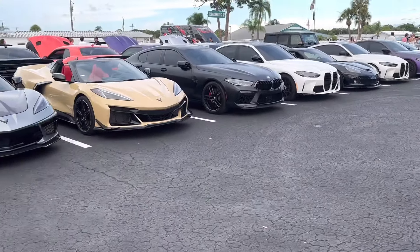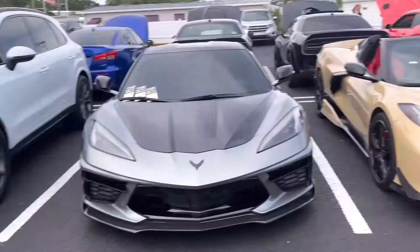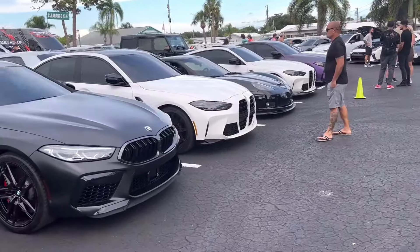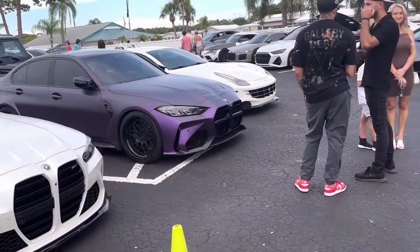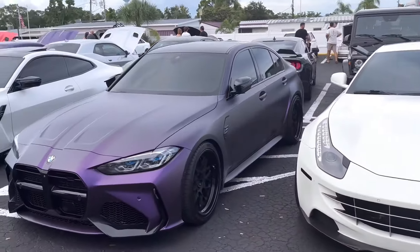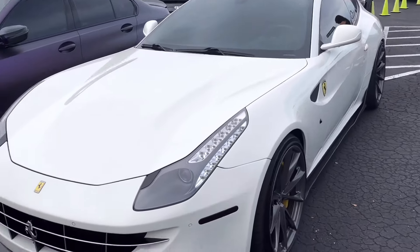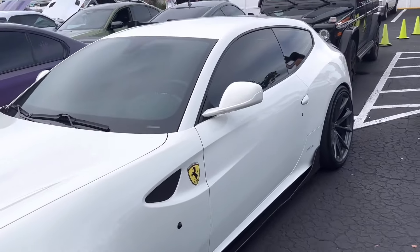We've got a couple other things over here: some C8 Vettes, Porsche Cayenne, a Challenger. Got some more Bimmers as well — C6 Vette, M4. We saw a few other ones rolling in as well, like this wrapped BMW M3 and the Ferrari FF in white — another very nice Ferrari, the wagon Ferrari.